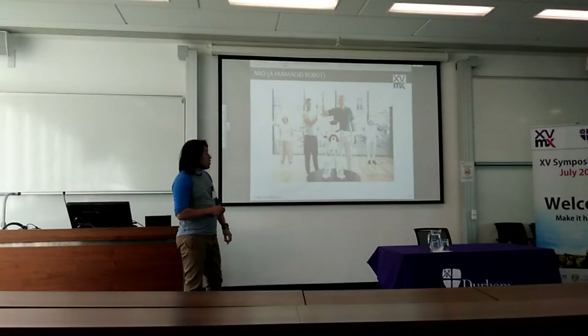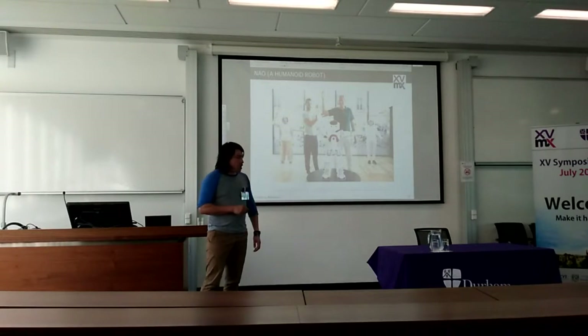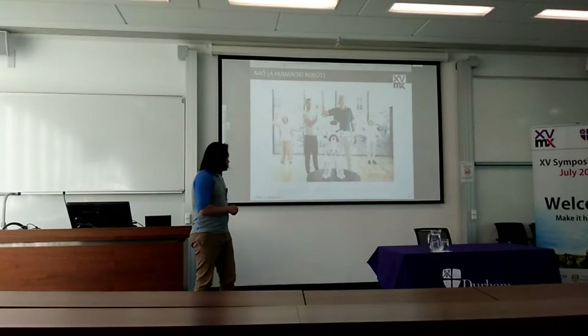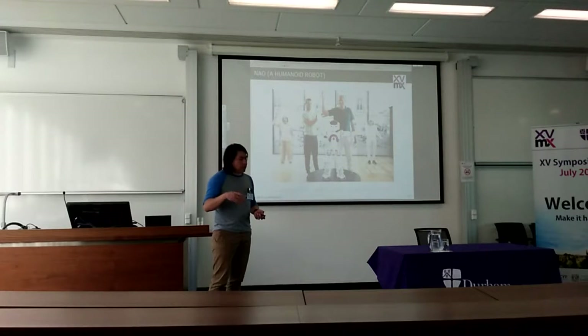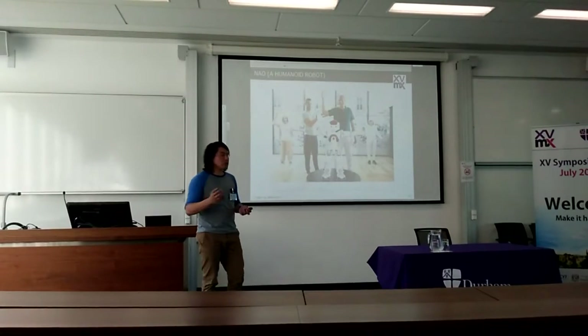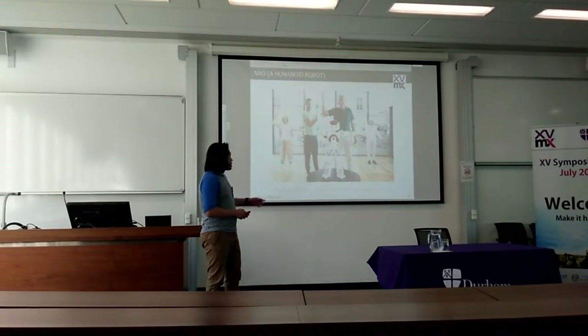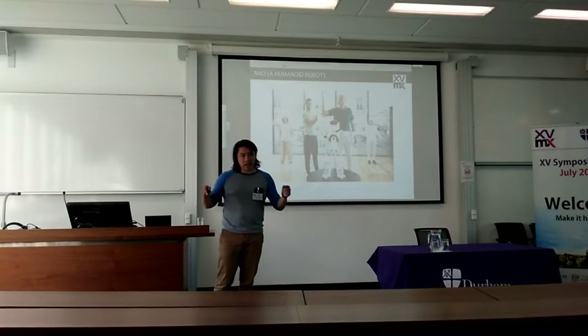I'm working now with a humanoid robot from a French company called Aldebaran, and it has 25 degrees of freedom. Degrees of freedom refers to how complex or simple the movements the robot can perform. It also has capacitive sensors, sonar, microphones, and cameras to sense and detect what's around the robot.